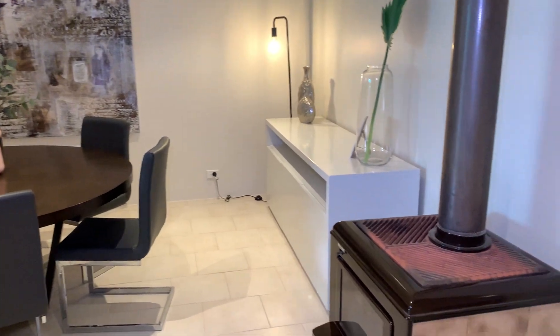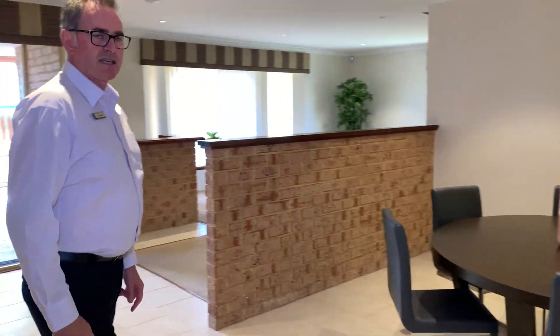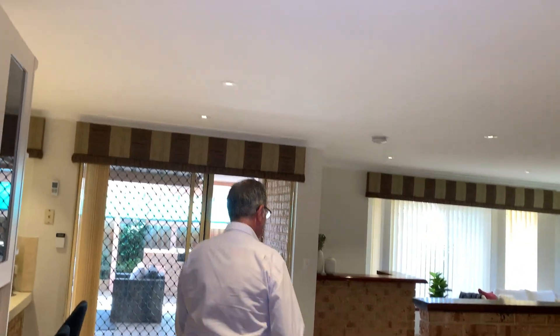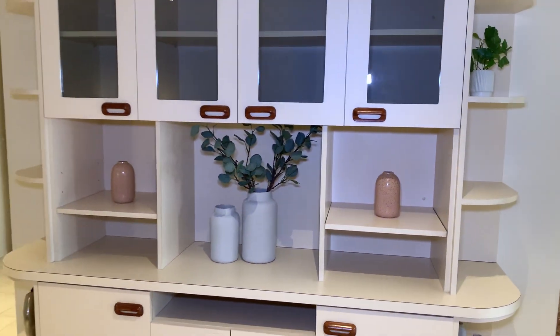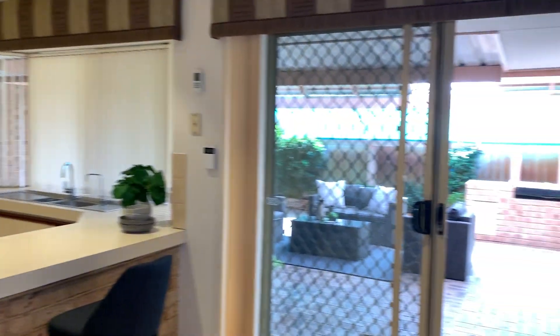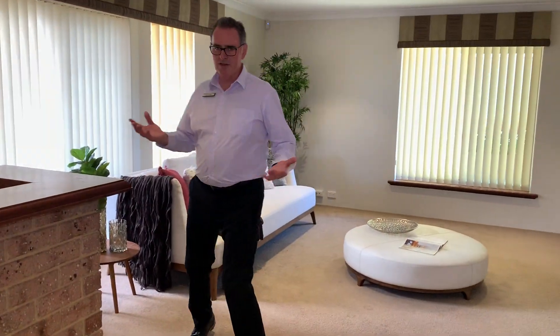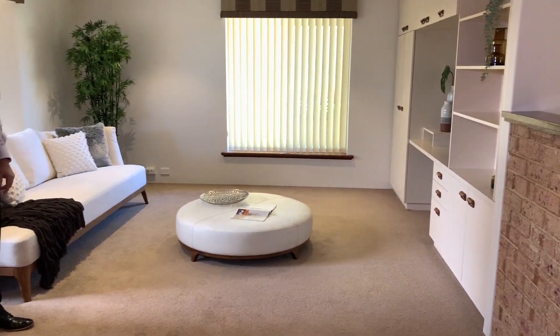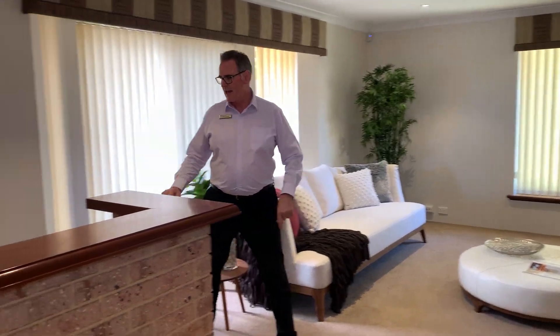Through to the main open plan living area — you could set up a casual meals area here. It's all tiled, there's a wood heater which is beautiful for winter, ducted air conditioning throughout, and some really nice built-in cabinetry perfect for storage. The place has been looked after absolutely beautifully. We're calling this next room the games room — I think it's probably where you'd spend a lot of your time, with built-in cabinetry again.